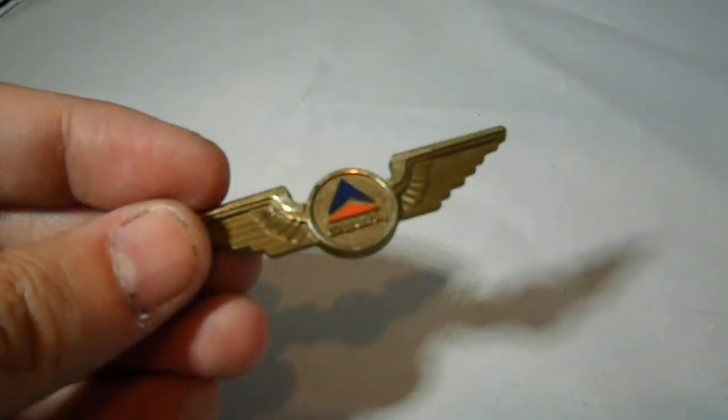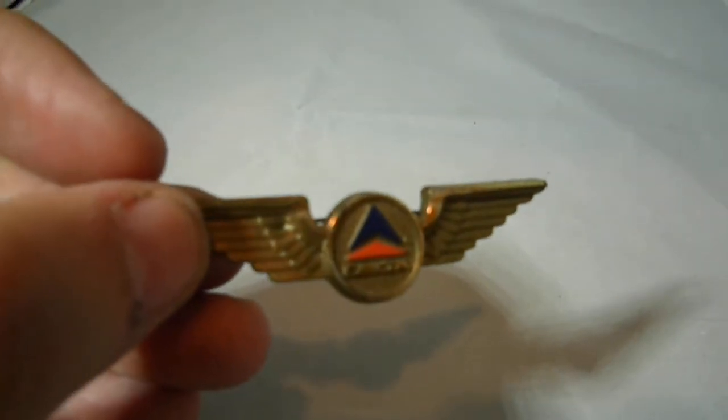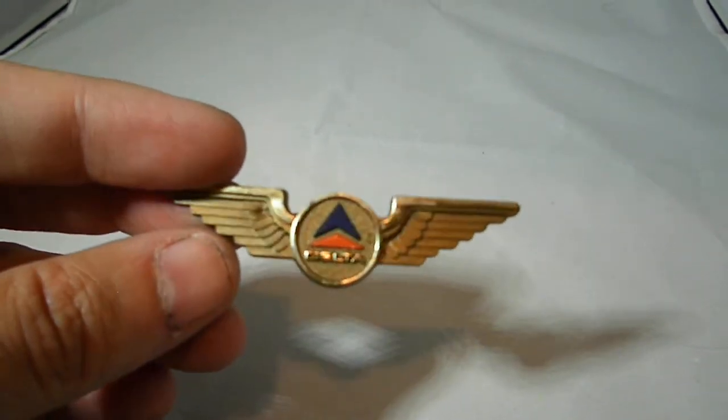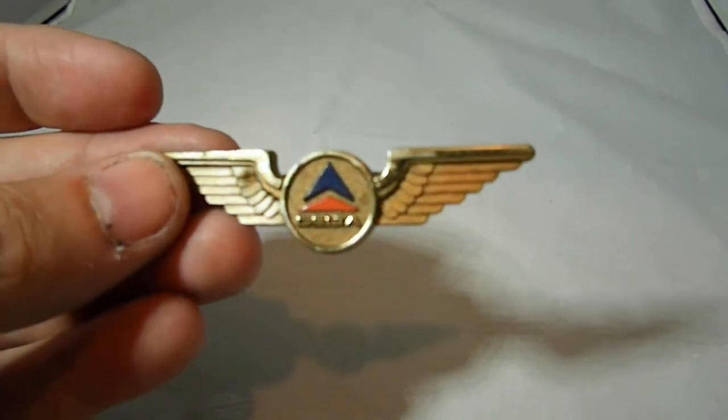I don't know if they still give them out anymore like they used to, but it has a little bit of a press there on the plastic, a little bit of wear, but very unique for those who like collecting airline memorabilia.